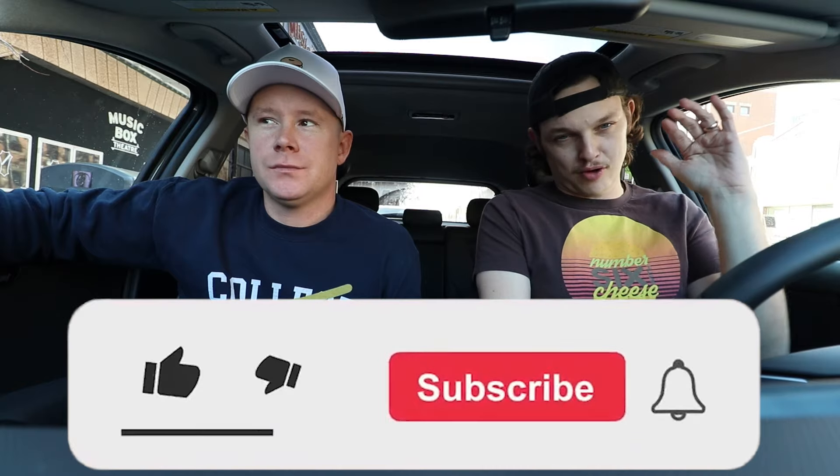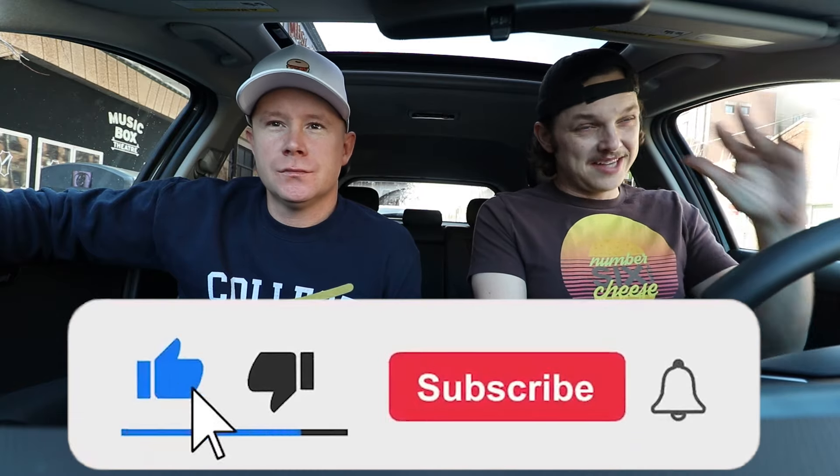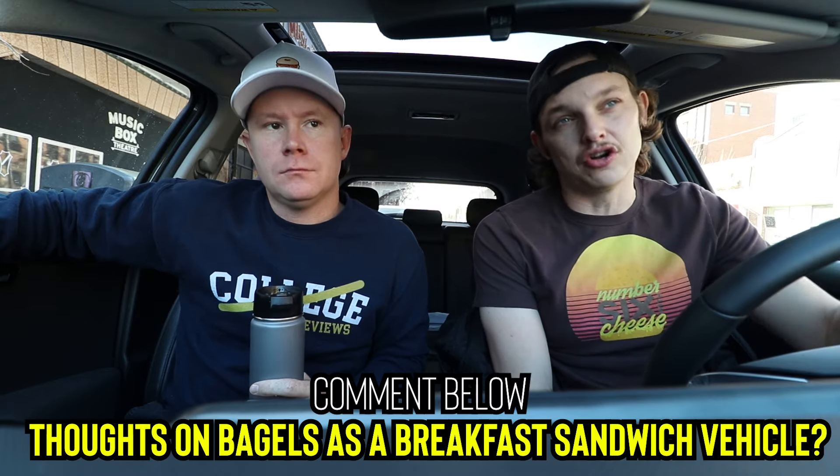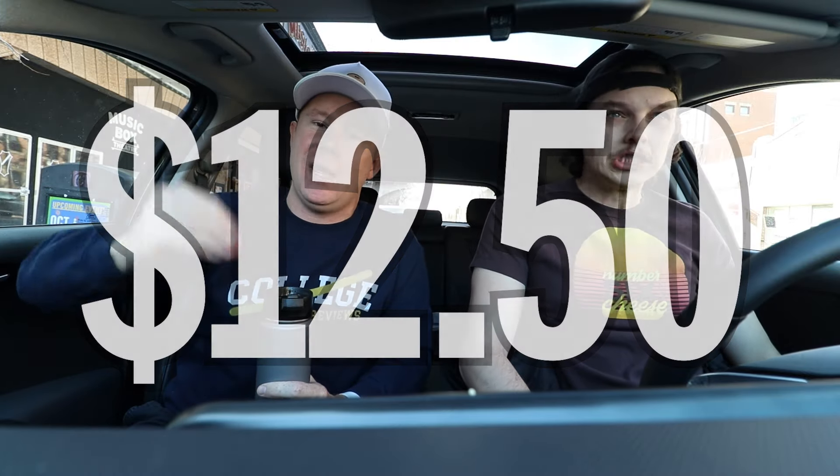We're going to let you know how we rate that here in just a second. But first, don't forget to like the video, don't forget to subscribe to the channel. We're trying amazing local foods every single week — come along for the journey, come be part of our little community. And join Discord too if you want to take that community to the next level. Question for you guys: how do you feel about bagels as a breakfast sandwich vehicle? Let us know — you pro, you against, you neutral, you Swiss. We don't care. $12.50 for that sandwich that we got today.